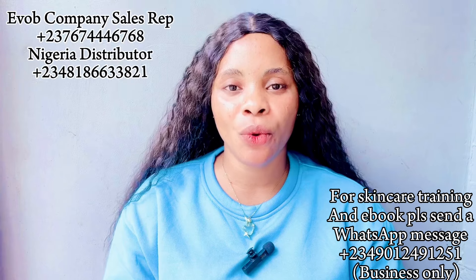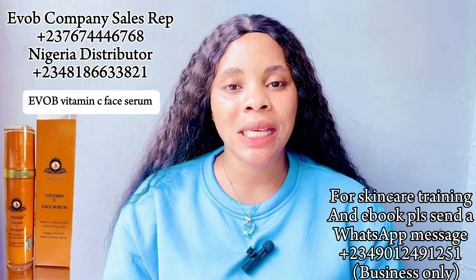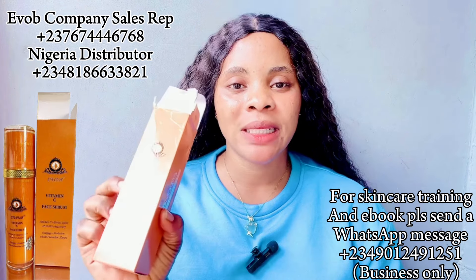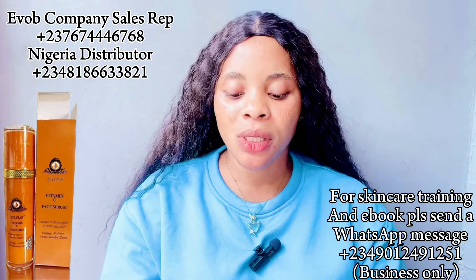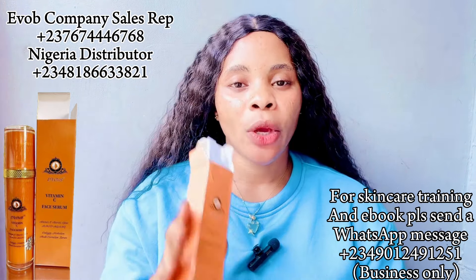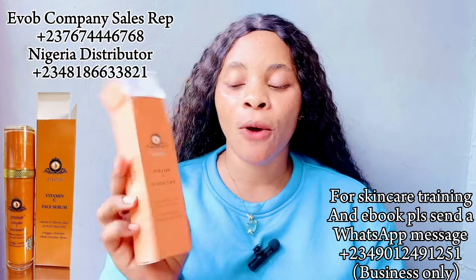So guys, in today's video I am going to be making a review on the Evolve Vitamin C Face Serum. So many people have been asking me, 'Cassie, why have you not made a review about this Evolve Vitamin C Face Serum?' I'm going to be inserting a picture on the screen. I'm going to tell you what this face serum actually does to the face, how it's going to help your skin, the texture, and where you can buy it.